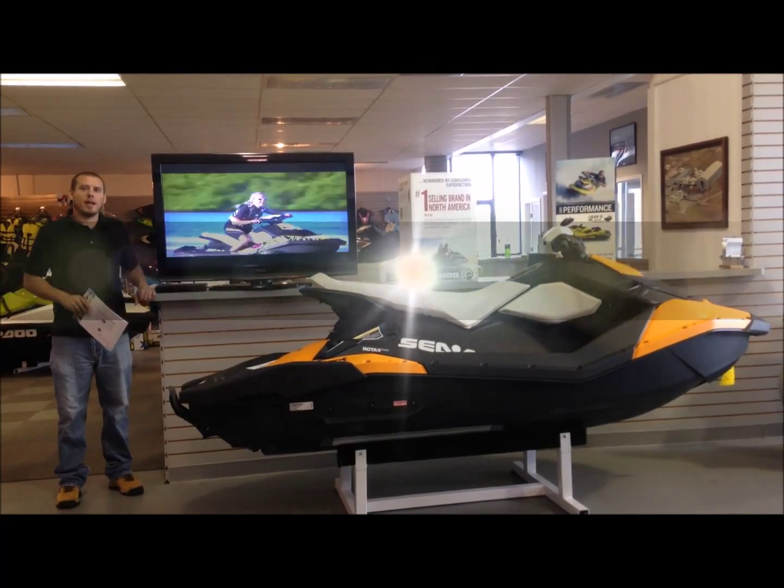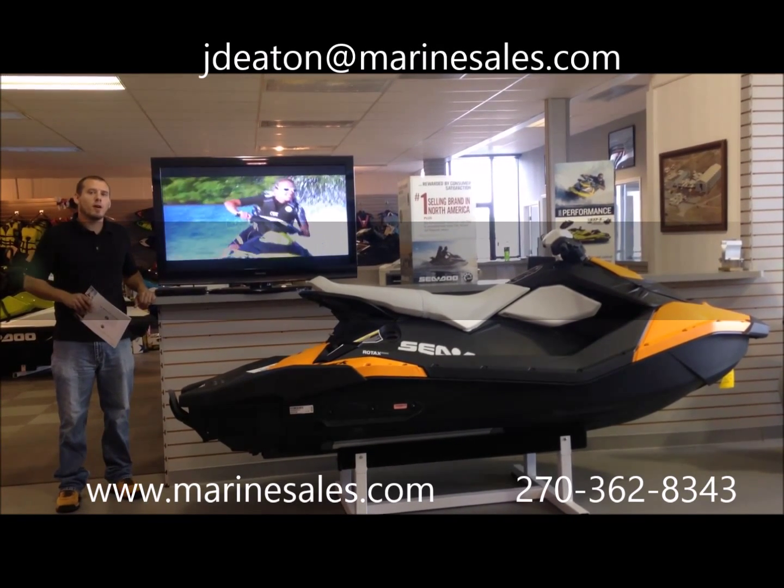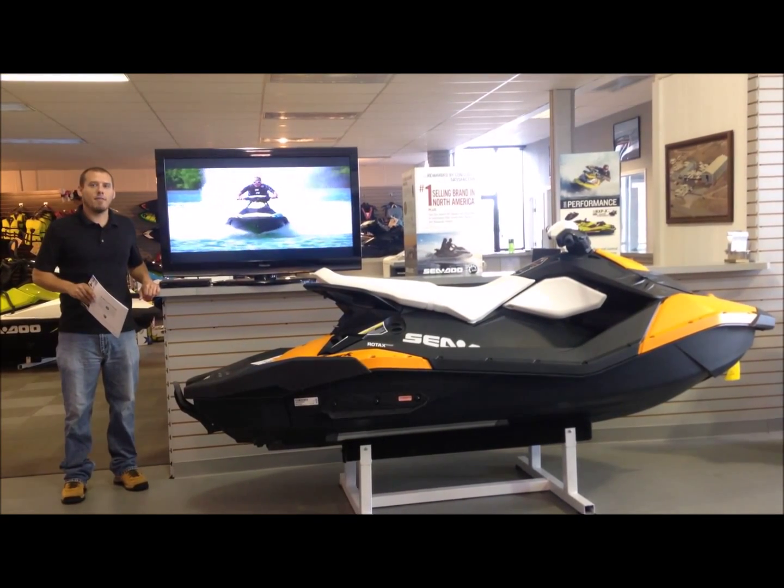Hi, and welcome to Marine Sales Kentuckiana. My name is John. We are the authorized dealer of your Sea-Doo personal watercraft. Today I'm going to give you a tour of our showroom to show you the wide selection that we have available.